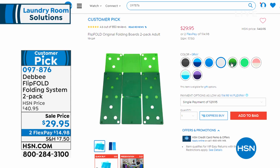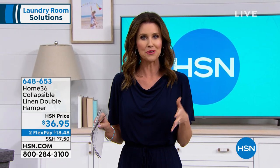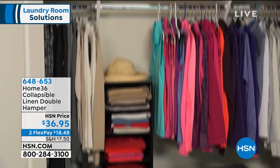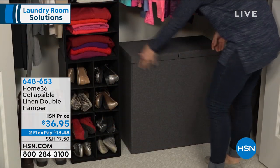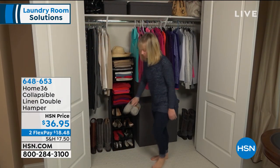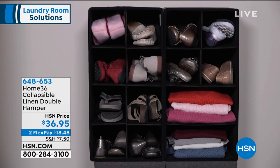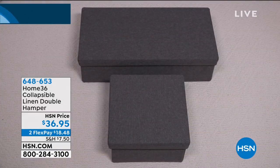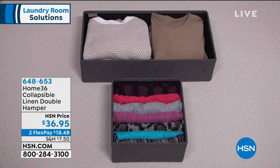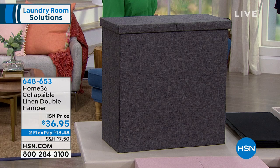We're going to stick with the laundry theme. How do you make your laundry look better before it's clean? Before you need to iron it or fold it — we've got a beautiful sleek hamper for you. It's a double chamber hamper. Beautiful colors, and it literally has this gorgeous linen finish to it. It's dual-sided — maybe that's darks and lights, delicates and jeans, whatever it is. $36.95. It is collapsible as well. We have it in four gorgeous colors and it is brand new — the first time you're seeing it. Item number 648653, available in flexible payments of $18.48.